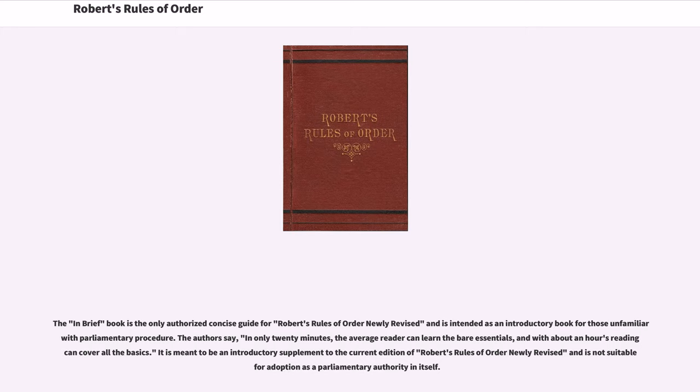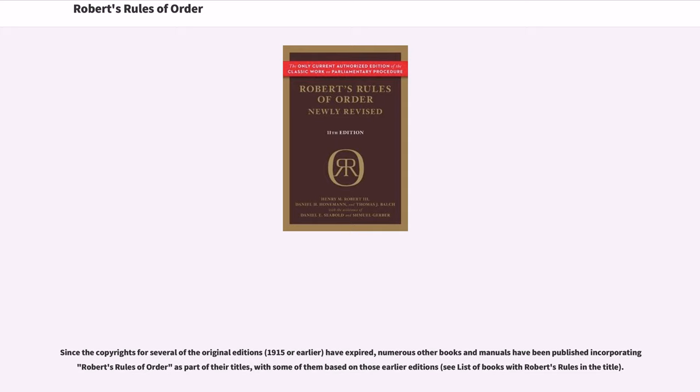The authors say that in only 20 minutes, the average reader can learn the bare essentials, and with about an hour's reading can cover all the basics. It is meant to be an introductory supplement to the current edition of Robert's Rules of Order Newly Revised and is not suitable for adoption as a parliamentary authority in itself. Since the copyrights for several of the original editions have expired, numerous other books and manuals have been published incorporating Robert's Rules of Order as part of their titles, with some of them based on those earlier editions.